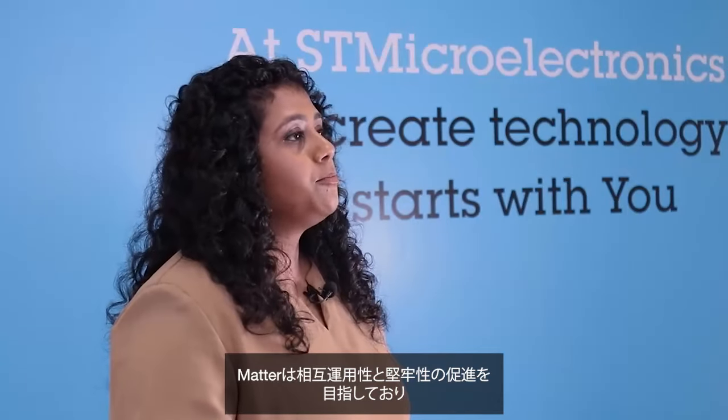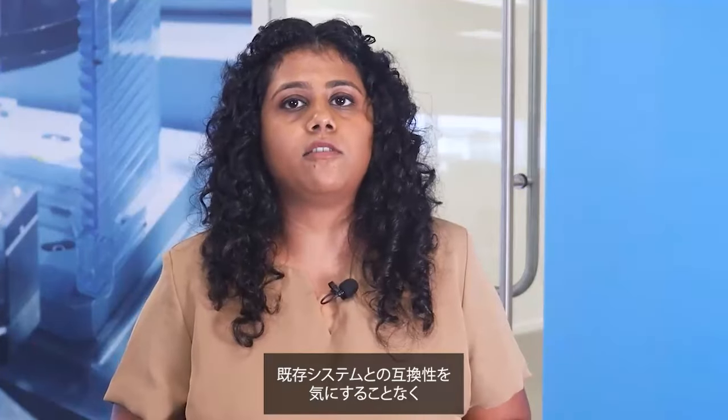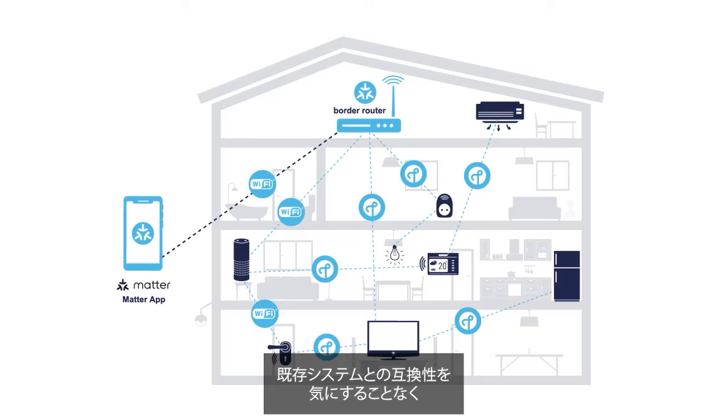Basically, Matter aims to promote interoperability and robustness. It creates a world where consumers can buy the smart home product they want without worrying about compatibility with their existing system.